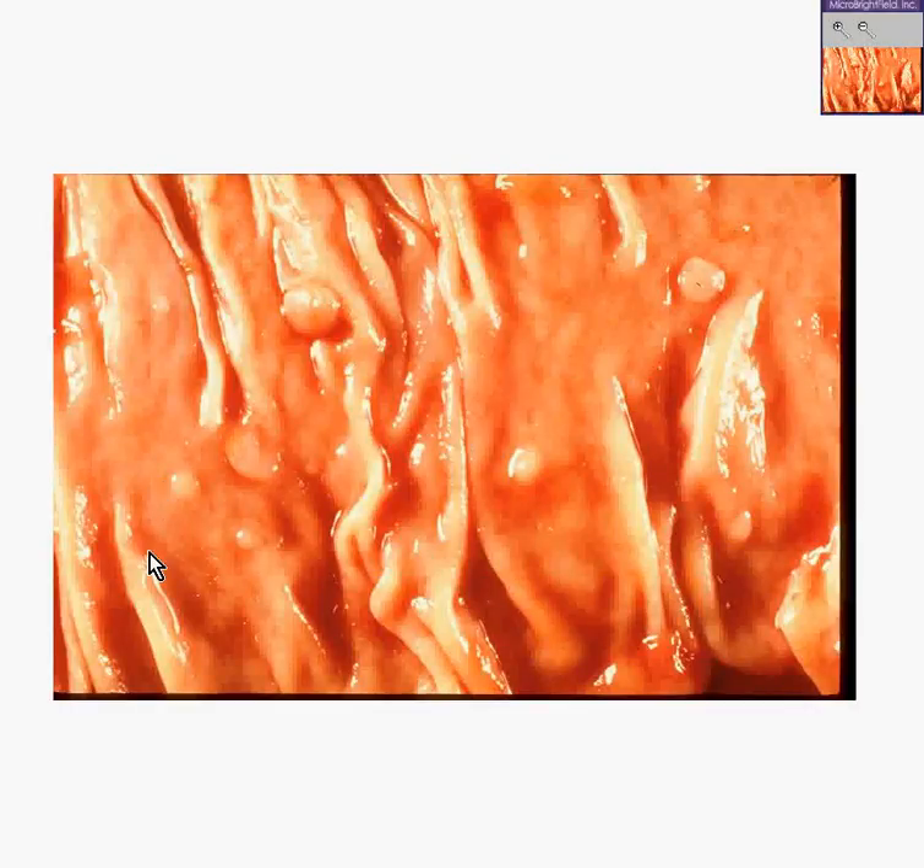This is a colon that has been opened up and you're looking at the mucosal surface. These are the little submucosal extensions which increase the surface area of the colon, just like the plicae and the rugae do in the stomach. You have the counterparts in the colon as well. Notice that in most areas, even though there is some waviness or wrinkliness because of these submucosal folds, most of the surface area itself is nice and uniform.